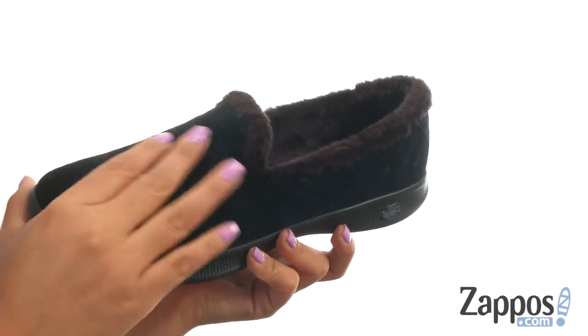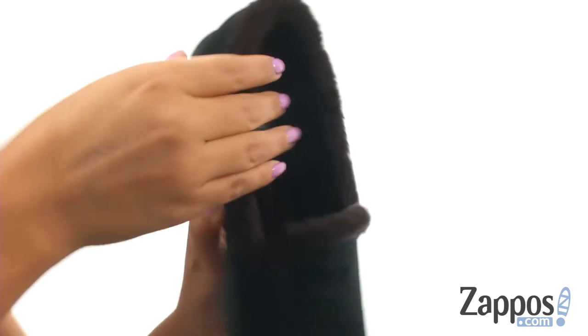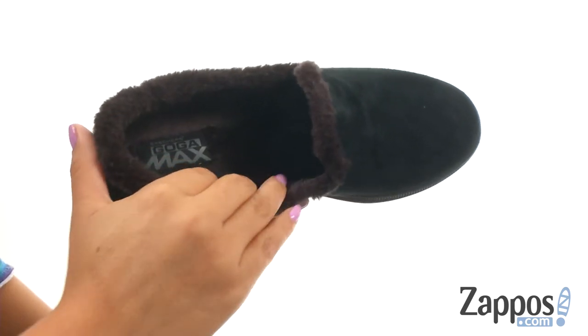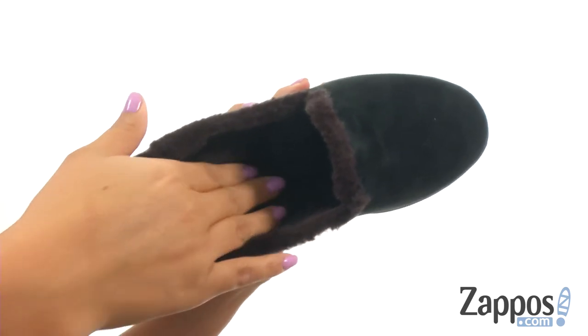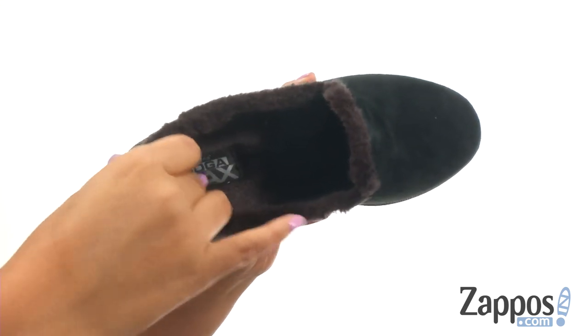These shoes have a soft, luxurious pigskin suede upper with an easy slip-on design. On the inside, there's soft, warm faux fur lining for a great next-to-skin feel. They offer a lightly padded footbed with the Goga Max technology that will provide comfort and support.